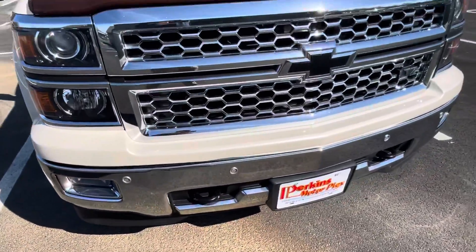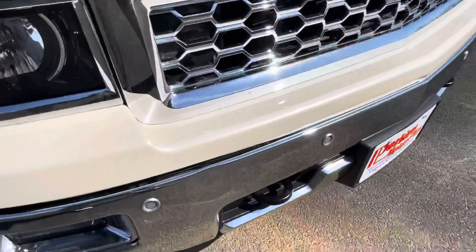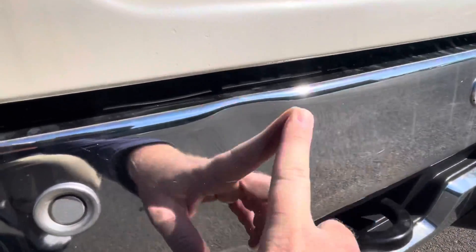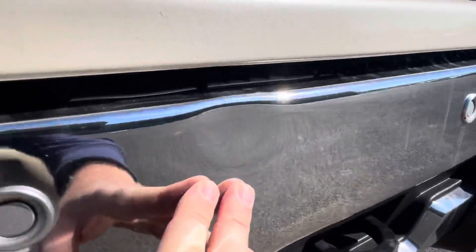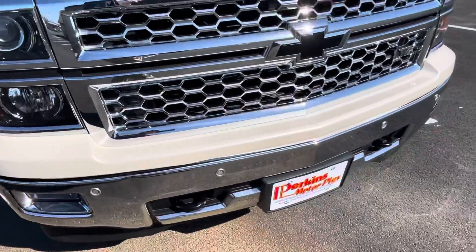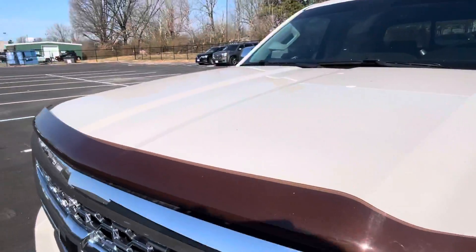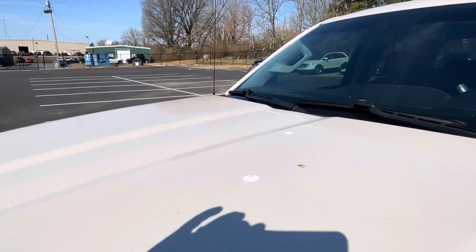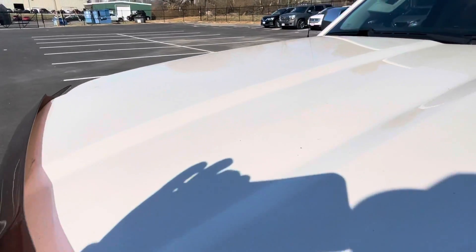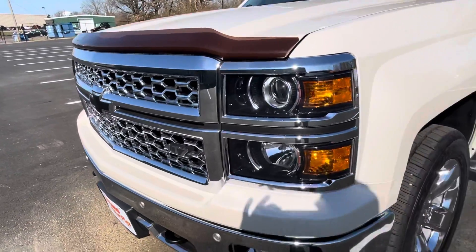Starting with the front bumper, grill, and hood area. One of the only things I've seen on the truck is a little ding here on the front bumper — just a little indentation there I wanted to point out to you. Very clean the rest of the way around. This needs to be run through the car wash again, but no dents, dings, or scratches. Front of the vehicle looks really good and headlights are clear.